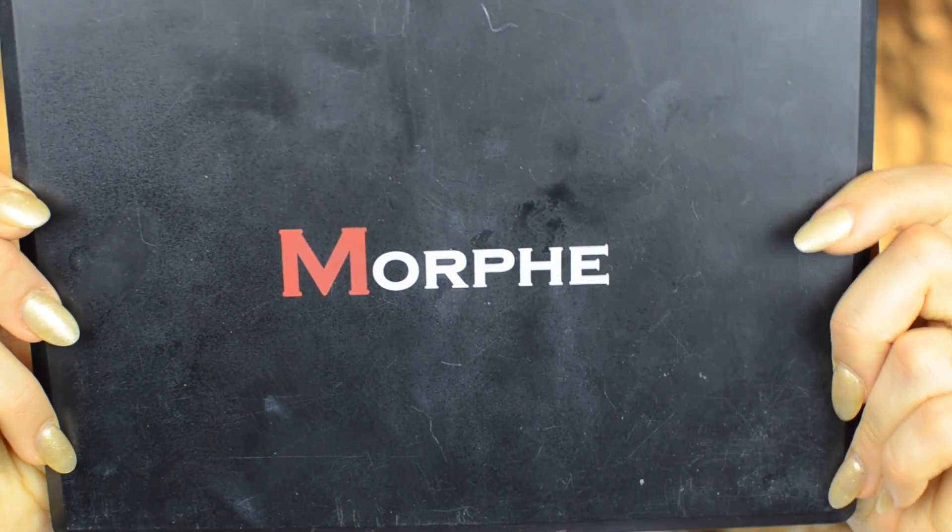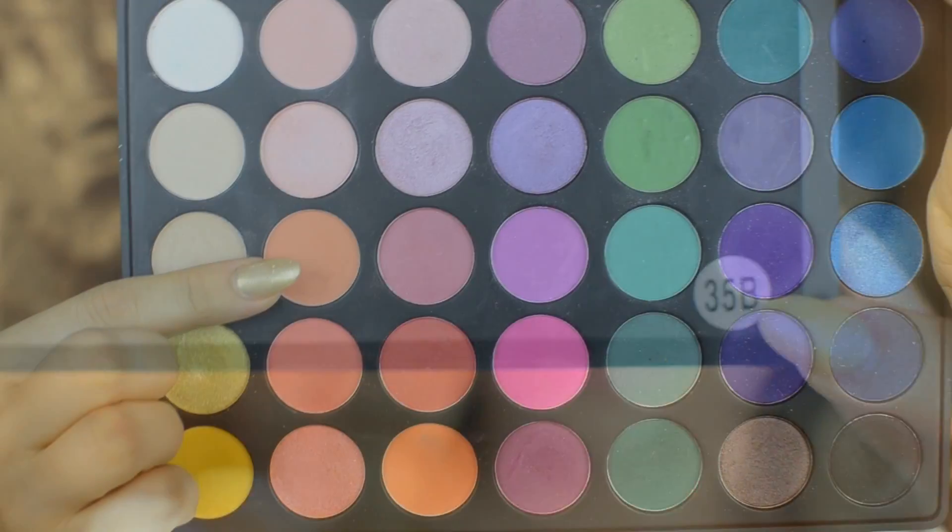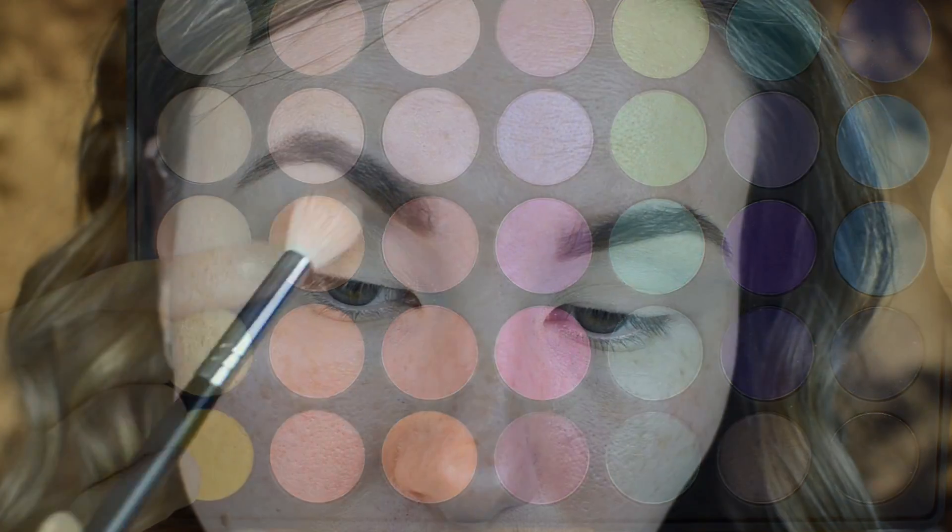I already filled in my eyebrows and prepped my eyelids, so we're ready to jump into our first shadow, which is going to be from the Morphe 35B palette. I picked up a light peach shade and applied it as my transition using a fluffy brush.